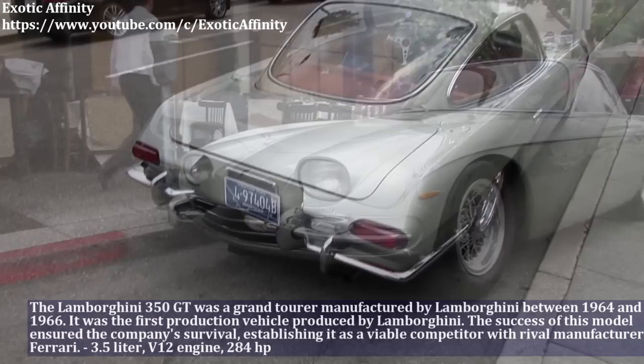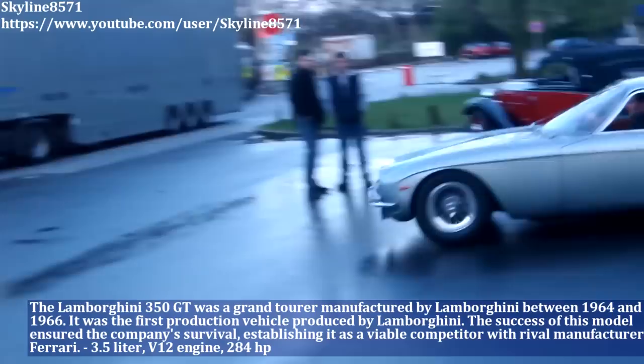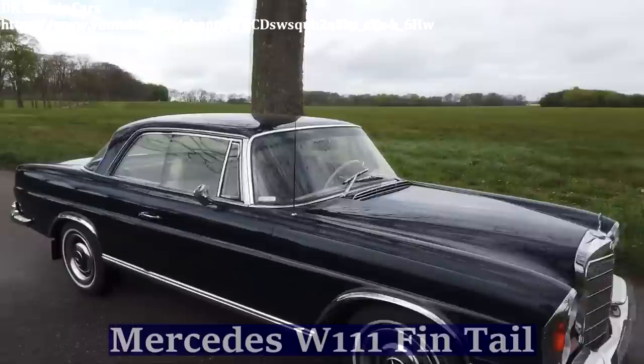The Lamborghini 350 GT was a grand tourer manufactured by Lamborghini between 1964 and 1966. This car has a 3.5-liter engine with twin-cam valves and produced 284 HP.